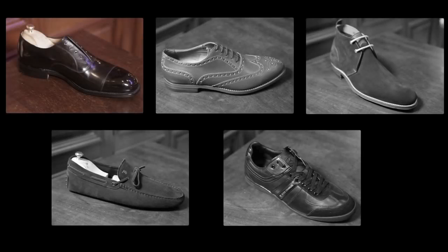The cap toe oxford, the full brogue, the chukka boot, the driving loafer and a pair of black trainers.